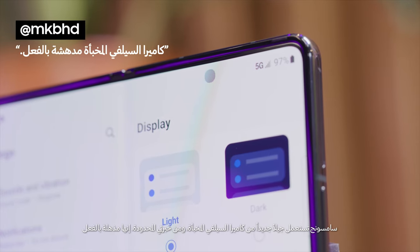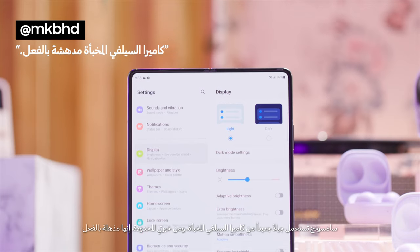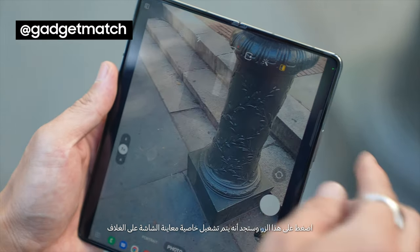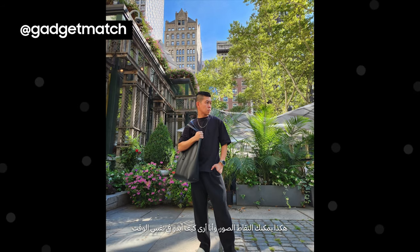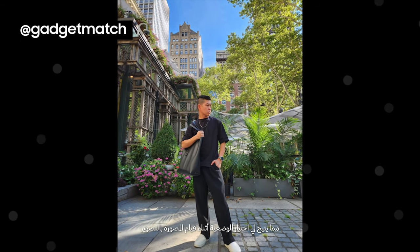Samsung is using a new second-generation hidden selfie camera up here, and from my very limited experience, it is actually very impressive. You press this button over here and it turns on cover screen preview, so she can take the photo but I can also see how I look so I can take my own poses while she's taking the shot.